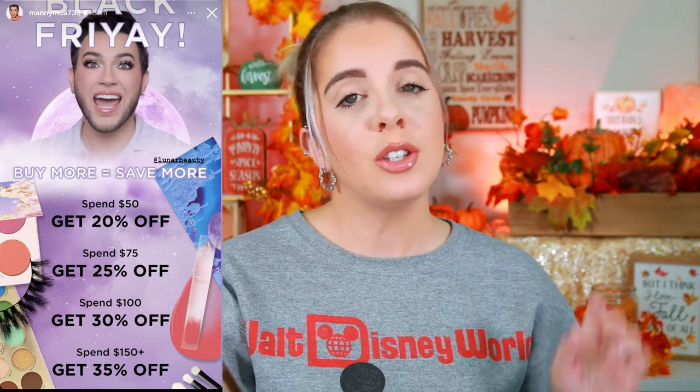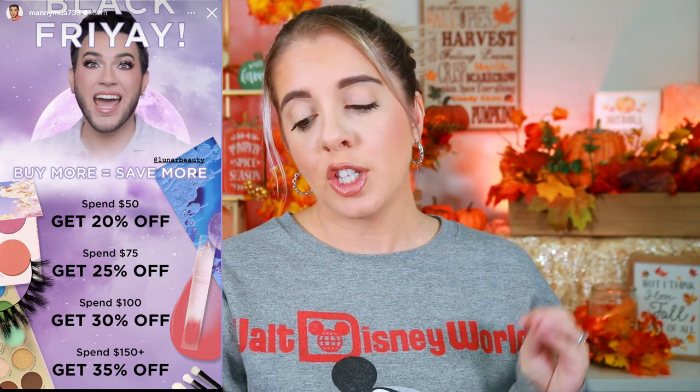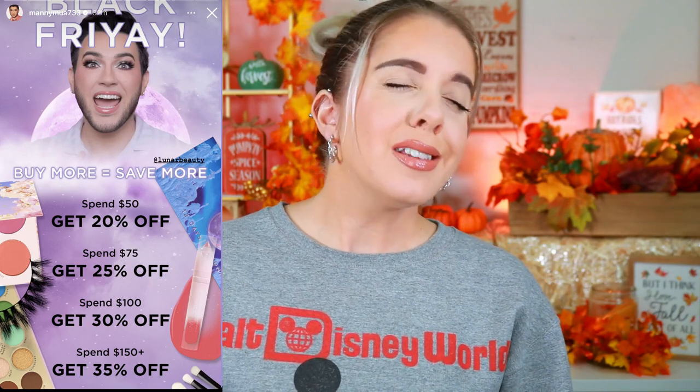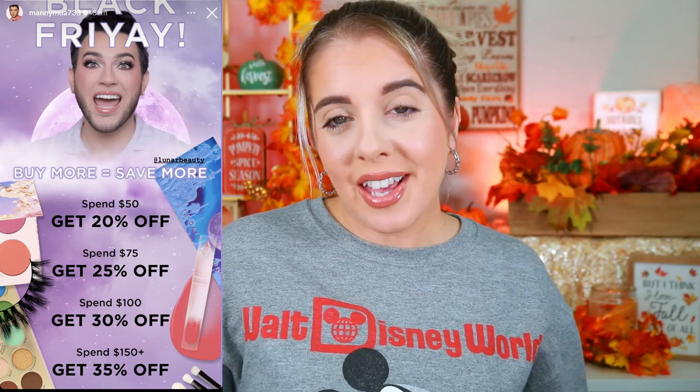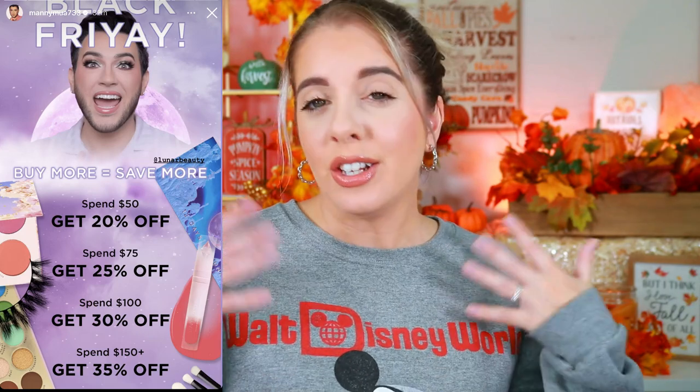Next is Lunar Beauty. They're doing a tiered discount: spend $50 get 20% off, spend $75 get 25% off, spend $100 get 30% off, and spend $150 or more get 35% off. It's not the best sale compared to some others — last year I think they did 30% off sitewide — but at least they are doing something. My code probably won't stack during this time, but you're welcome to try code 'ALLY.' They do offer Afterpay and free shipping over a certain threshold.